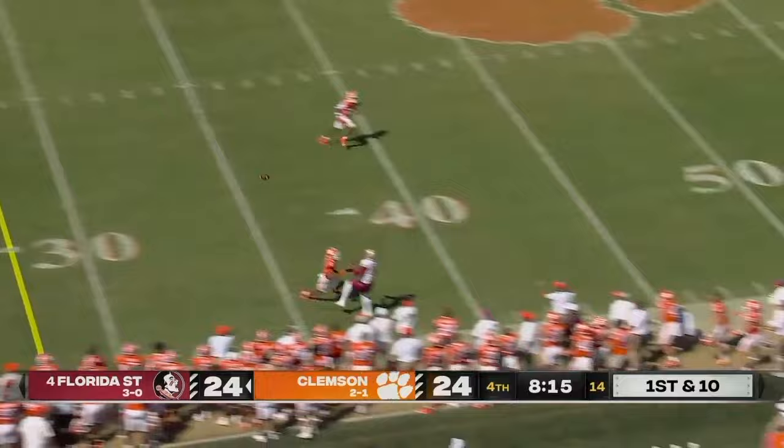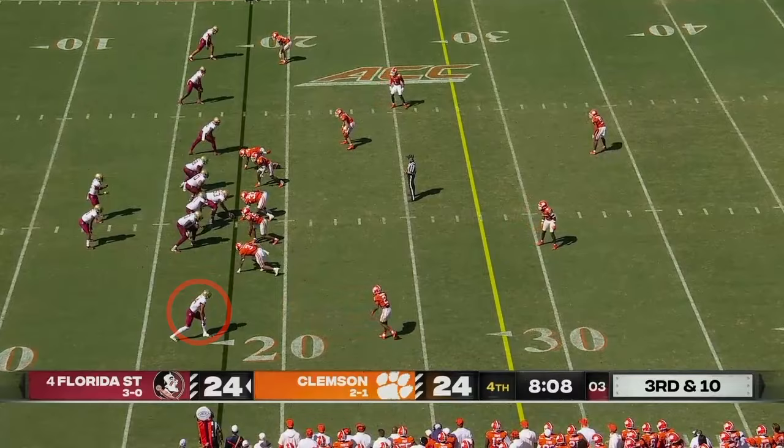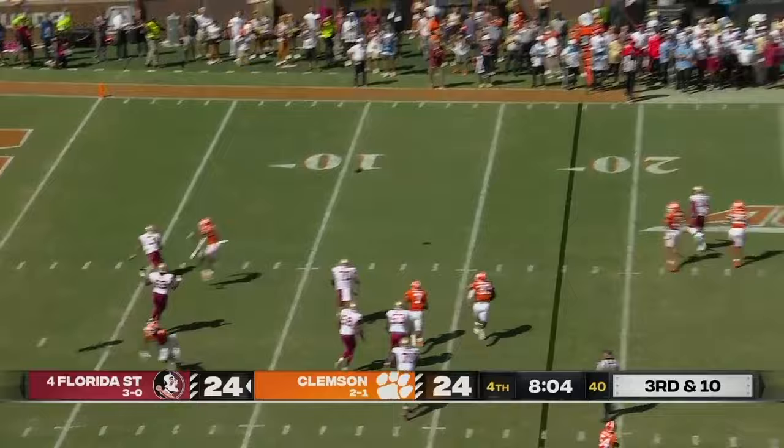Travis pulled it back and fired it over the head of Johnny Wilson. Four-man rush with a spy — now the spy comes after Travis. On target to Wilson but short of the first down.